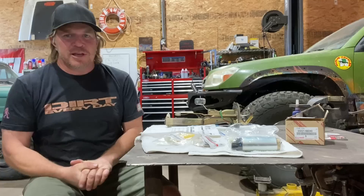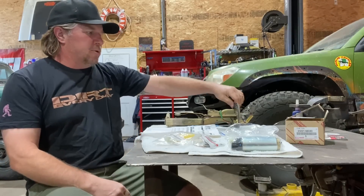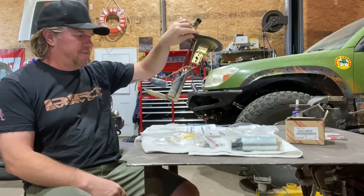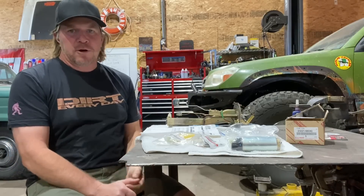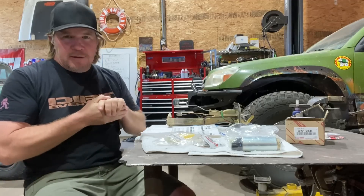It's time for another Dirt Daily. I am back in the shop and today I'm going to work on this — the fuel pump fuel sending unit for the Land Cruiser that I've been working on. But before I dive into that, let's do a quick recap of Dirt Every Day.